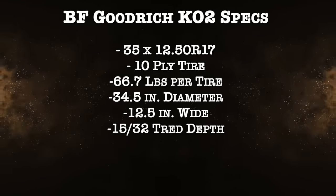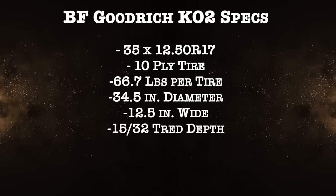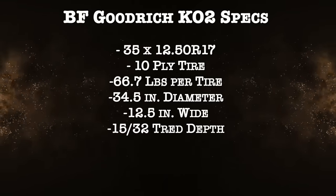The tread depth is 15/32nds — there is definitely deeper tread in this category, but this one seems to hold up just fine and can get you the miles. That comes down to the actual rubber compound they're using and how durable it is.